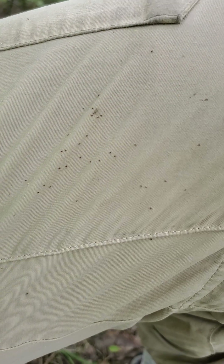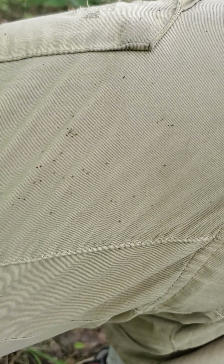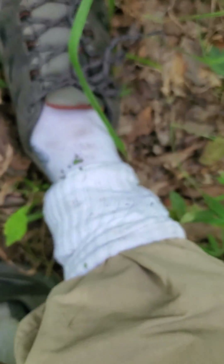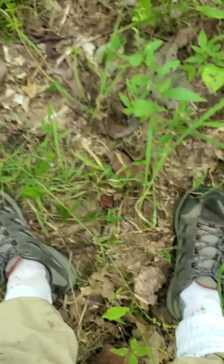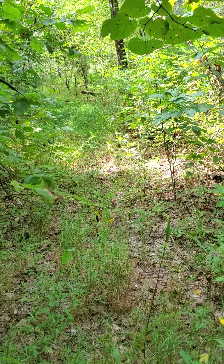Look at that. Now the true test will be when I get home to see if I actually have any on me. But for right now I'm in the middle of the woods, so I'm just gonna have to trust the process and hope that the permethrin does its job and that I've covered myself thoroughly and that it ends up being effective. I will update you and let you know how it turned out.